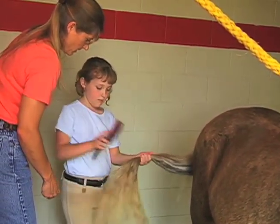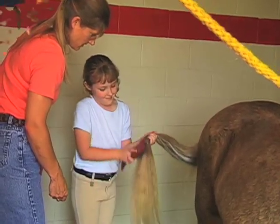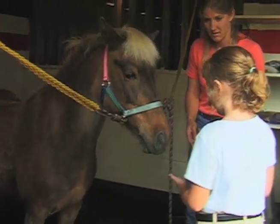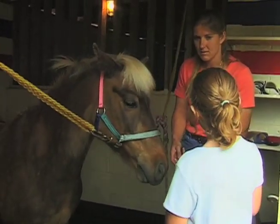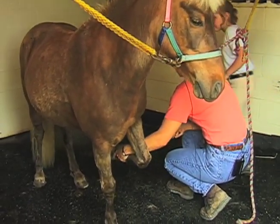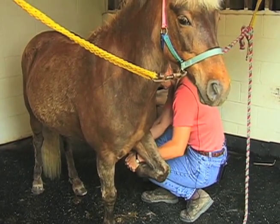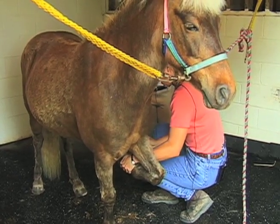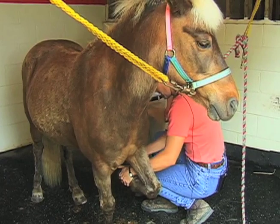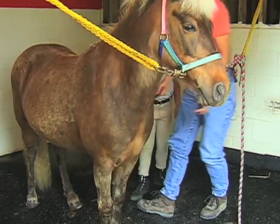If the tail is very tangled, start at the bottom and work your way up. We also want to clean out his feet — if a rock was in there, it wouldn't keep poking him. I'm going to run my hand down — he already knew what I wanted — I picked his foot up and start up here. Sometimes he's got a lot of stuff in there and sometimes he doesn't. If you get in the corner of the frog — that V-shaped part of the bottom of the hoof — you can usually get it all off in one big piece. There we go, now he's nice and clean.